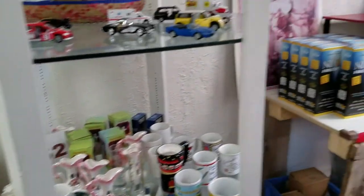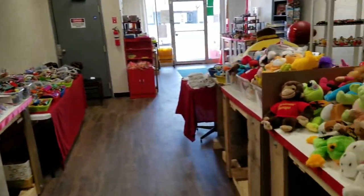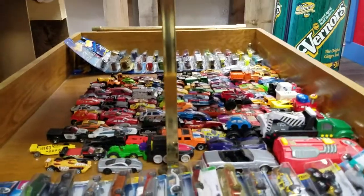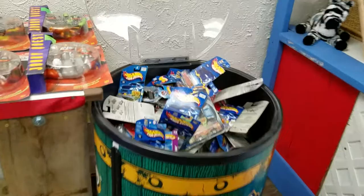I do all kinds of interesting things — a lot of collectibles, a lot of toys, household items. And today I'm going to focus in on the $1 Matchbox Hot Wheels Bonanza. I have all kinds of cars, hundreds and hundreds and hundreds of cars.